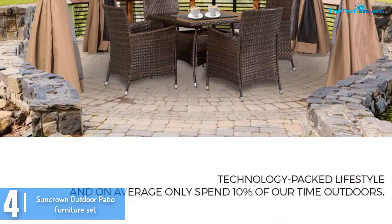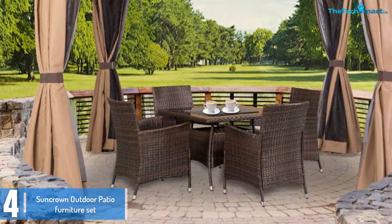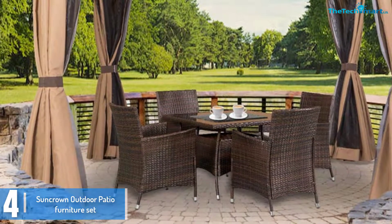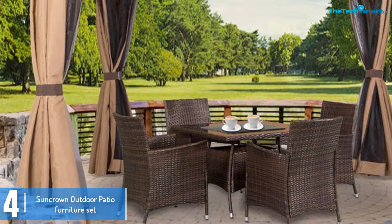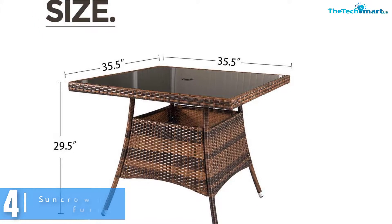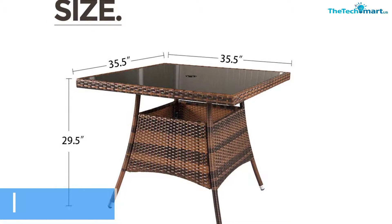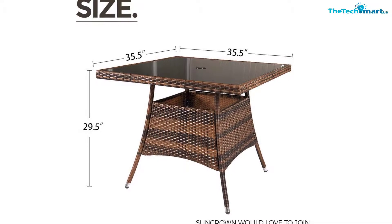This set is great for both outdoor and indoor use, thanks to the modern design. It is perfect for poolside, patio, or deck use, and given that the chairs are well cushioned, your friends and family won't complain about being uncomfortable while seated for long hours. Regarding construction quality, this set has durable metal frames and all-weather wicker.